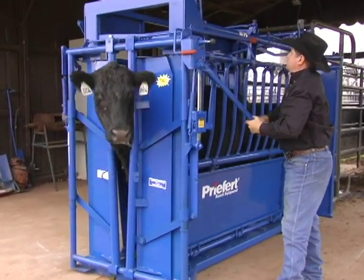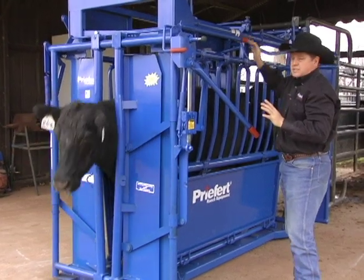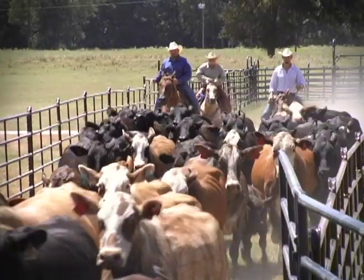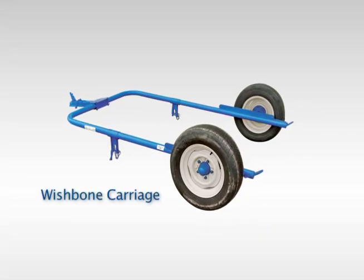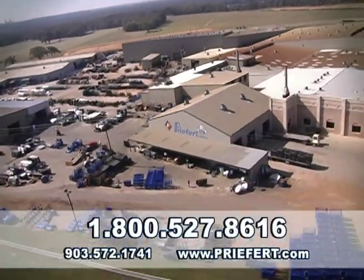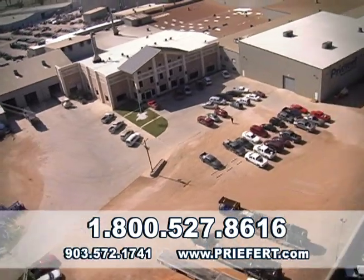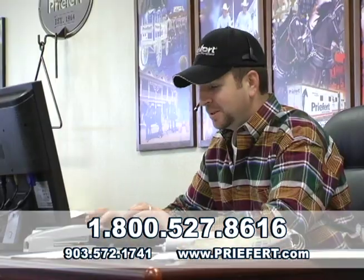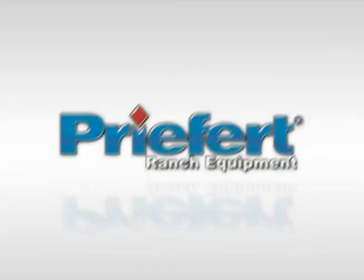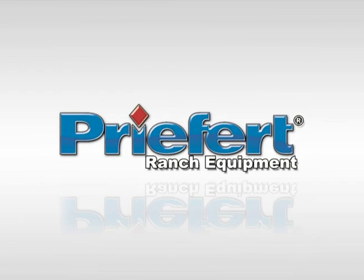Designed with today's cattle producers in mind, the SC-11 really is the ultimate cattle working machine. From squeeze chutes to complete corral systems, Prefert offers a full line of cattle handling equipment. Be sure to check out the new wishbone carriage for the SC-11 to make transporting your chute easier and faster. Contact Prefert at 1-800-527-8616 or visit us on the web at Prefert.com. Prefert — built by ranchers for ranchers.